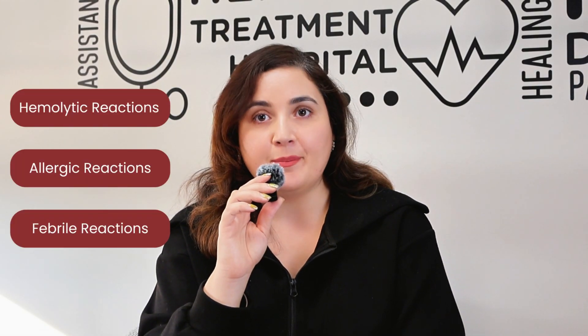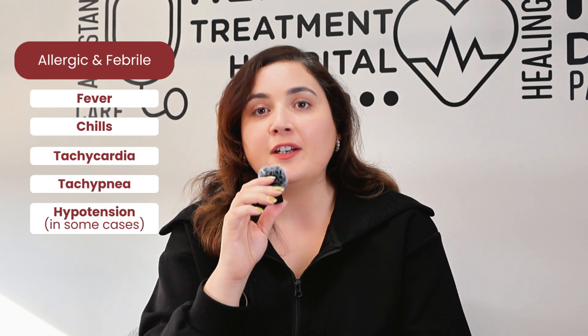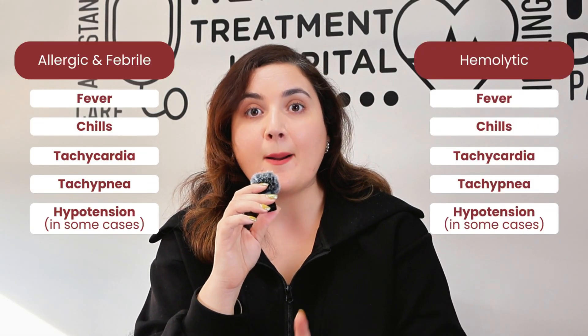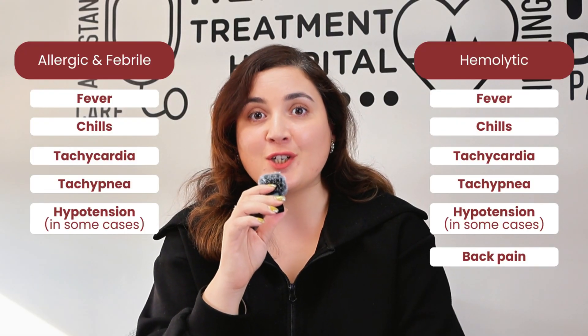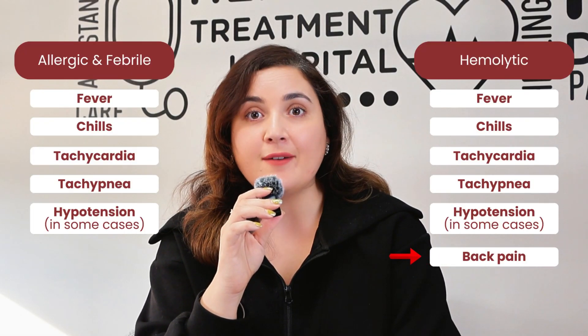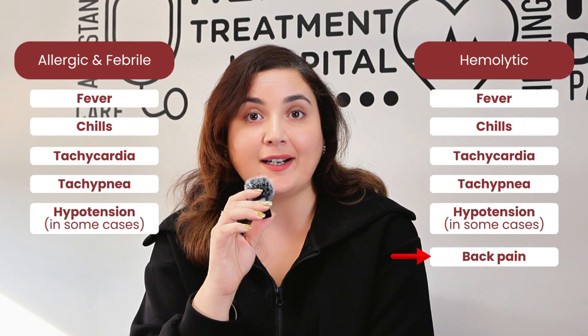Whenever a reaction happens, it is important to know the signs and symptoms. When it comes to allergic and febrile reactions, we're looking at fever, chills, tachycardia, tachypnea, and in some cases hypotension as well. But specifically for hemolytic reactions, apart from all these symptoms, you're also going to see back pain. Pay attention to the word back pain — if your patient is getting a transfusion and they're having back pain, always think about hemolytic reactions, because that's how NCLEX tricks you.